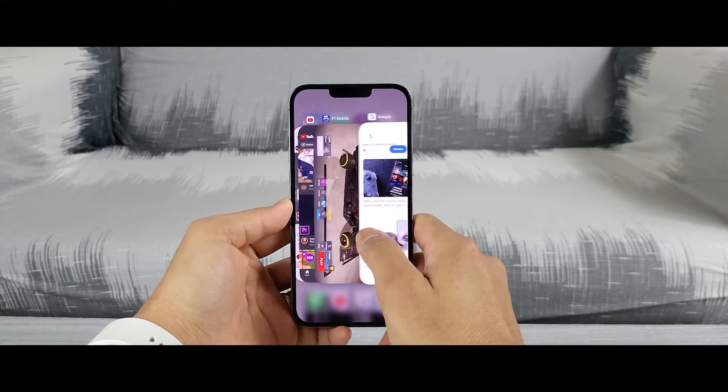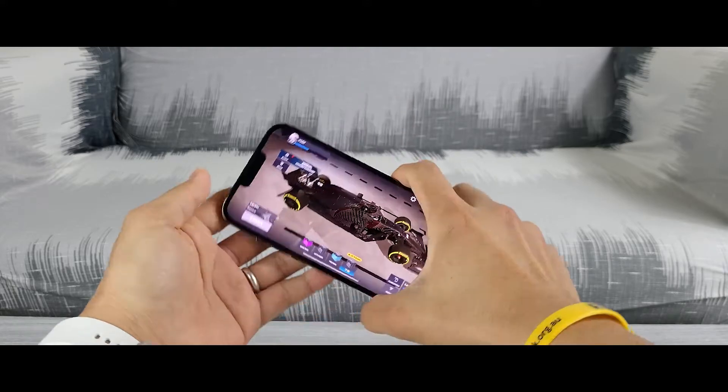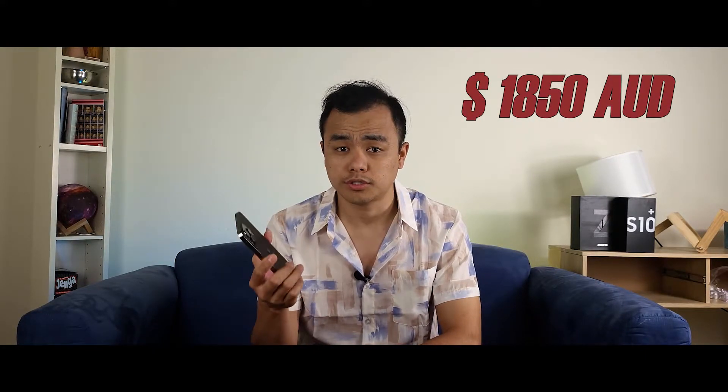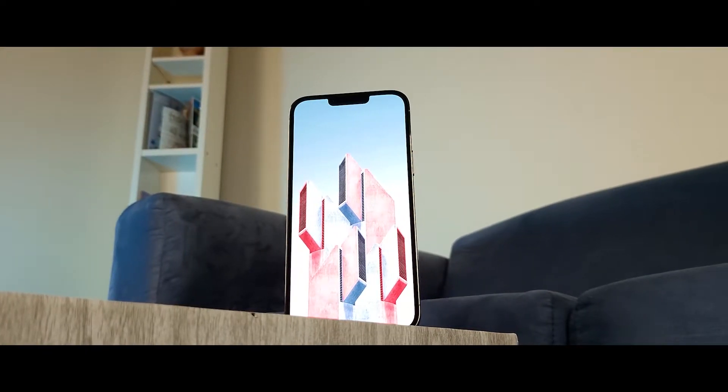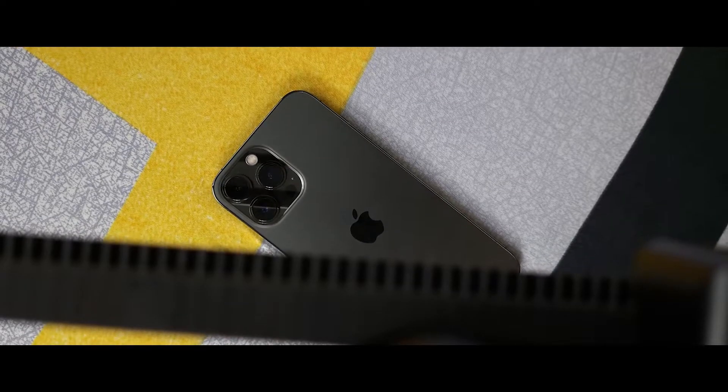Everything is buttery smooth. It's not just about having the fastest processor that makes this phone so incredible — so awesome that I am now willing to look past that massive price tag of 1850 Australian dollars. This is about the whole experience, and that includes the display, the software, the battery, and of course the camera. Those are the major areas of improvement that Apple made in this year's iPhone.